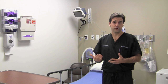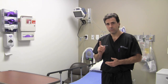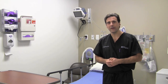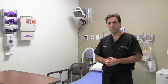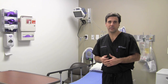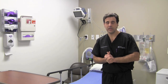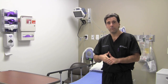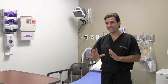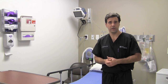Usually the surgeon follows and will go over the consent with you about the procedure you're going to have. It's important that the surgeon signs the appropriate extremity or leg they're about to operate on. You need to understand exactly what's going to be done, that it's written on the consent, and that you go over all the risks, benefits, and possible complications before surgery. Oftentimes this is discussed beforehand in the clinic setting, depending on your physician.